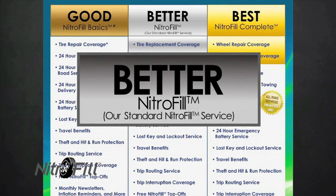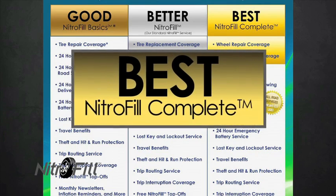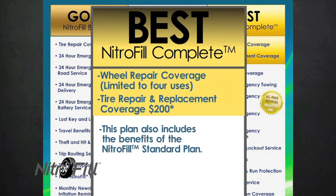Nitrophil standard plan: tire repair and replacement service limited to $200 reimbursement. This plan also includes the benefits of the Nitrophil basic plan. Nitrophil complete plan: wheel repair limited to four uses, tire repair or replacement service limited to $200 reimbursement. This plan also includes the benefits of the Nitrophil standard plan.